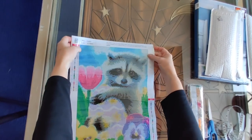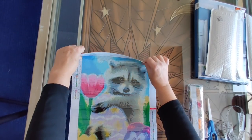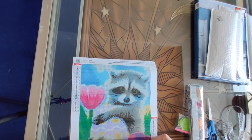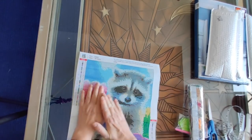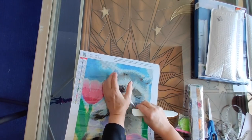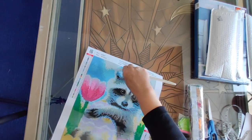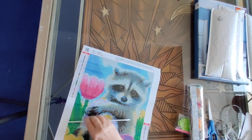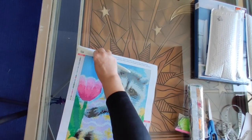It came through shipping very well. There's just a little bit of mail creases in it, but look how well it flattened out already. I'm going to pull back the plastic here because I think that might help it flatten out a little bit more.